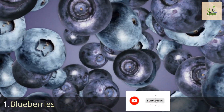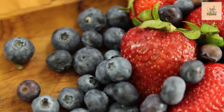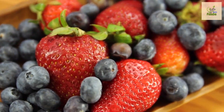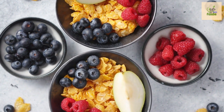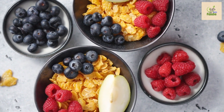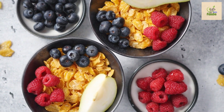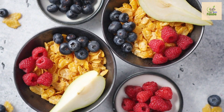Number one: blueberries. Our first fruit is blueberries. These tiny berries pack a mighty punch when it comes to nutritional value. Rich in antioxidants, fiber, and essential vitamins, blueberries have been found to improve insulin sensitivity and lower blood sugar levels. Their sweet and tangy taste makes them a delightful addition to your meals or as a snack on their own.